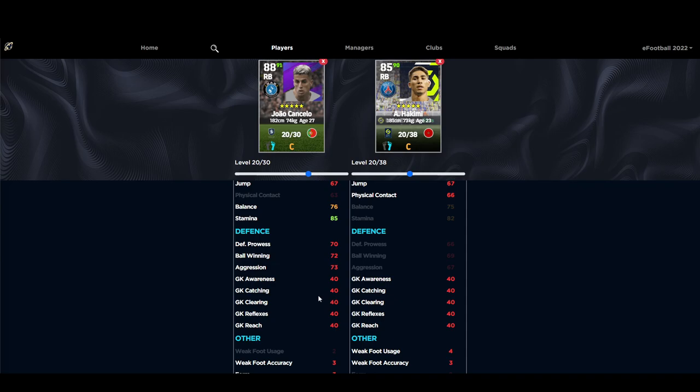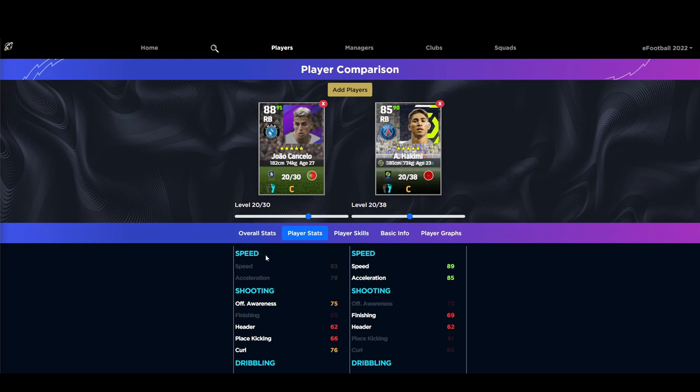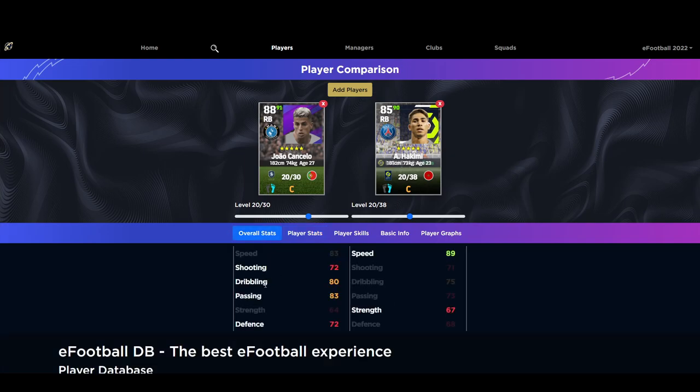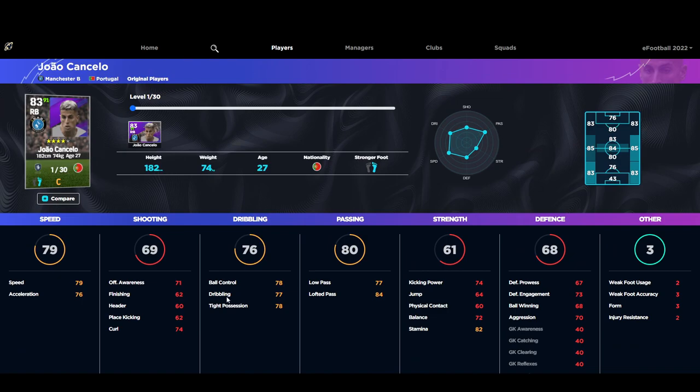Let me know in the comments if you're saving rather than spending massive GP on players like Cancelo, since there are a lot of players that are two or three times more expensive than the second-best option. Let me know if Cancelo interests you, and keep the suggestions coming in for all positions — I love hearing about the gems you've found. Next up we'll be covering the center backs, talk soon!